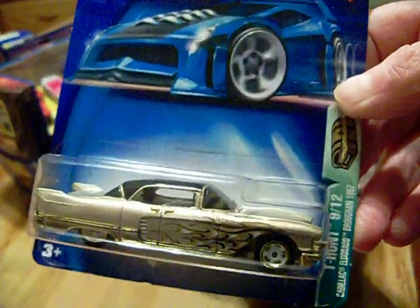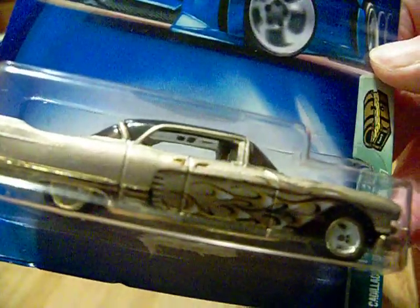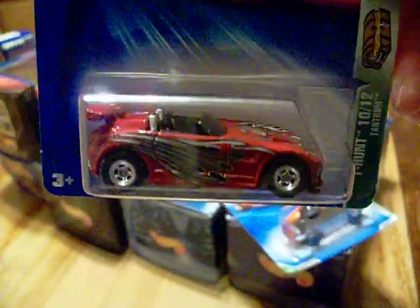I got a package in today from eBay and I picked up a couple Treasure Hunts. This is the Cadillac Eldorado - here it is right here. I picked that up.